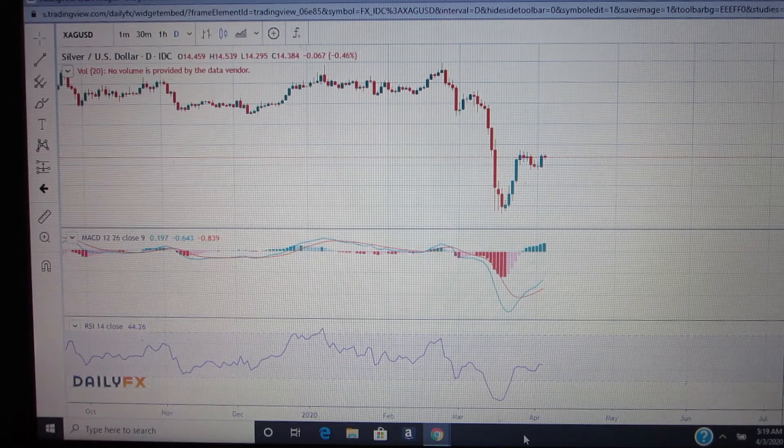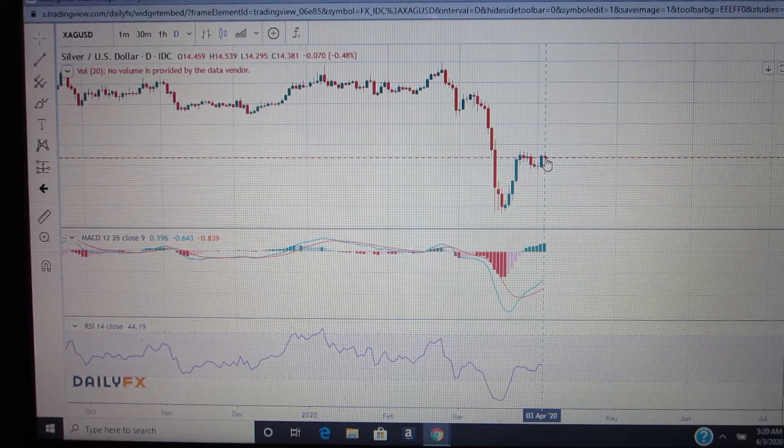In the second part of this video, I'm going to briefly touch on a few things about the charts. I've got a couple of articles I'm going to post down below. But let's take a look at the silver chart right now — we are at 1437, bouncing between 1437 and 1438. We opened at 1445, hit a high of 1453 and a low of 1429.